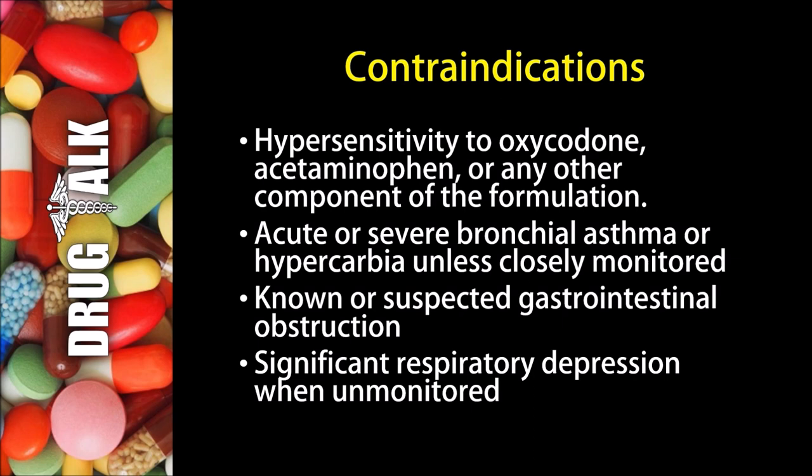Now for contraindications or reasons we would not be able to prescribe Percocet. The first would be if a patient had a hypersensitivity to oxycodone, acetaminophen, or any other component of the formulation. If a patient had acute or severe bronchial asthma or hypercarbia, they would not be able to use this medication unless closely monitored. Known or suspected gastrointestinal obstruction would be another contraindication. And they also would not be able to use this medication if they had significant respiratory depression and are not being closely monitored.